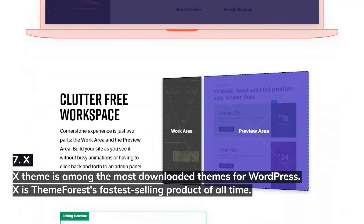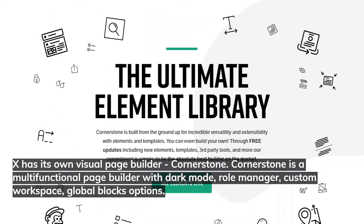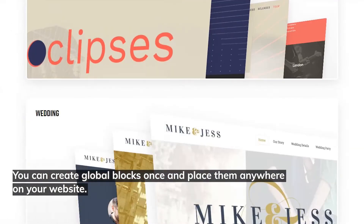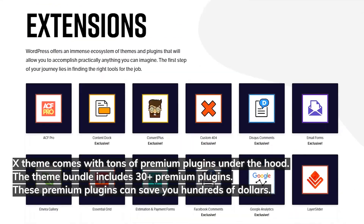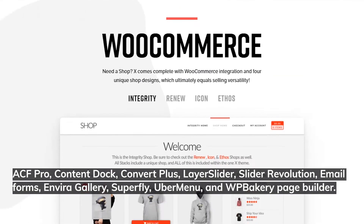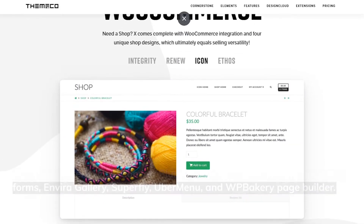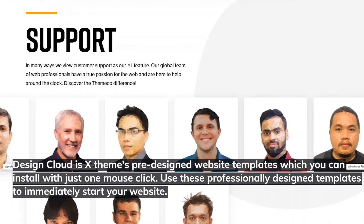Number seven: X Theme. X Theme is among the most downloaded themes for WordPress and is ThemeForest's fastest selling product of all time. X has its own visual page builder called Cornerstone — a multifunctional builder with dark mode, role manager, custom workspace, and global blocks. X Theme comes with over 30 premium plugins under the hood, including ACF Pro, Content Dock, Convert Plus, Layer Slider, Slider Revolution, Email Forms, Vibrant Gallery, Superfly, Ubermenu, and WP Bakery Page Builder.